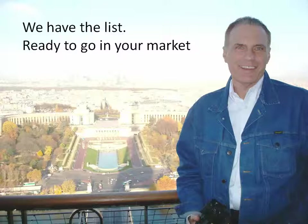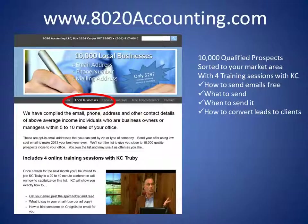We have the list ready to go in your market — we've been doing this for a lot of accountants for a lot of years. Simply go to 8020accounting.com. I've got 10,000 qualified prospects sorted to your market area, and I'll provide four training sessions on video: how to send the emails, what to send, when to send them, and how to convert those leads into clients. Click on 'local business' — those are business owners, managers of businesses, and high-income professionals — and we have 10,000 right in your neighborhood.